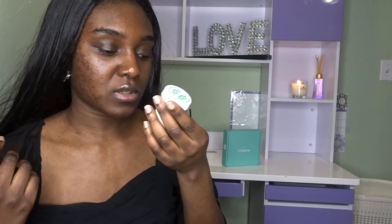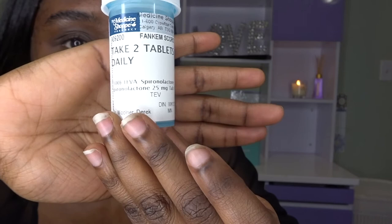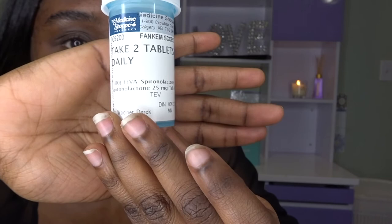These are some tablets I was taking for my acne because I went to see a dermatologist and they gave me Spironolactone. I don't know how to pronounce it exactly, but this is the name of the medication. It helped me a lot and I have to take it with food.